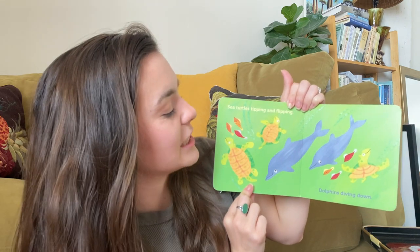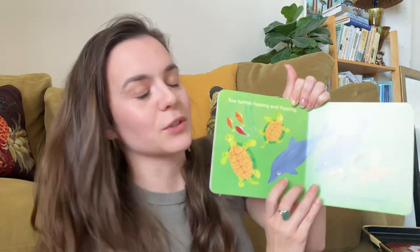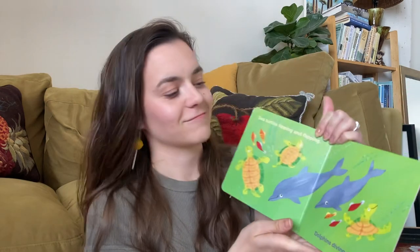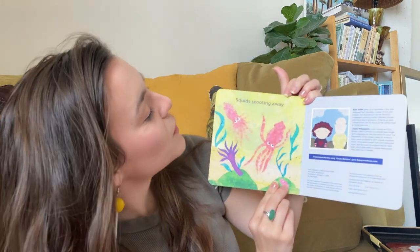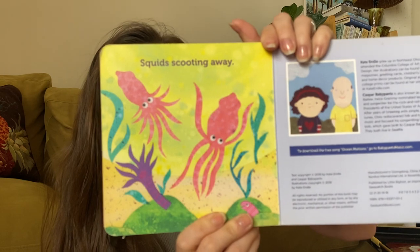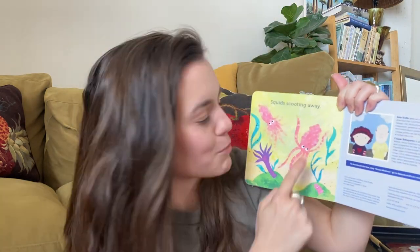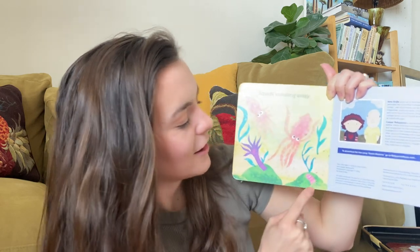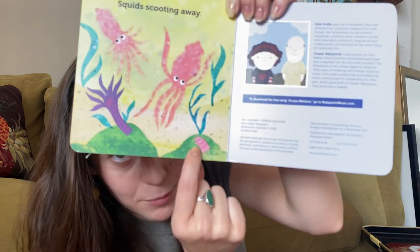Sea turtles tipping and flipping. Dolphins diving down. I think dolphins are very cool — we've got two dolphins here. Squids scooting away. These squids are some of my favorite colors — they're the color pink. And we've got some cool purple coral here and a little friend peeking in there too.